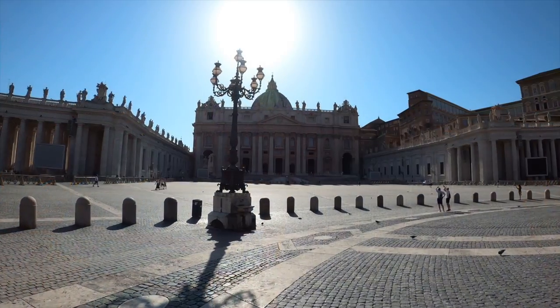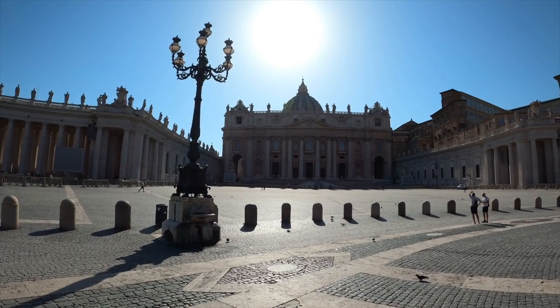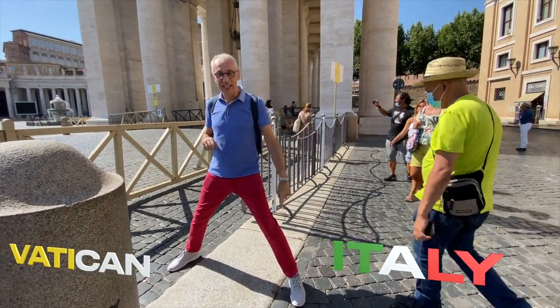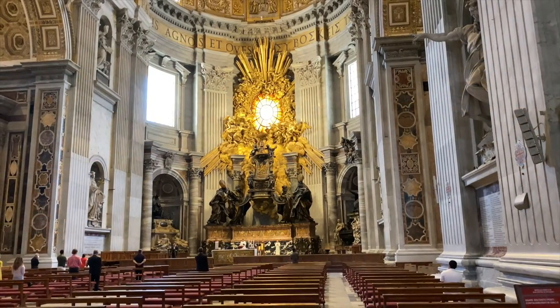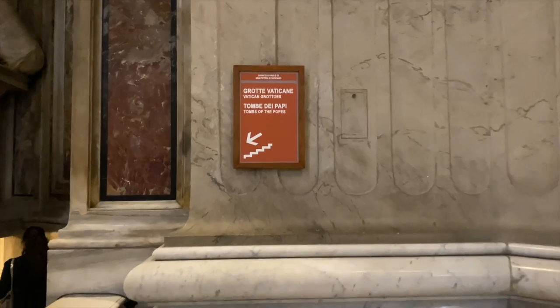The most famous Vatican landmark is St. Peter's Square and St. Peter's Basilica. Once in the square, you can actually take the famous photo with one foot in Italy and one foot in the Vatican, which is kind of cool. The Basilica is free to enter and you can visit on your own. Also, the Vatican Grotto — where the tombs of the last Popes are — is also free.